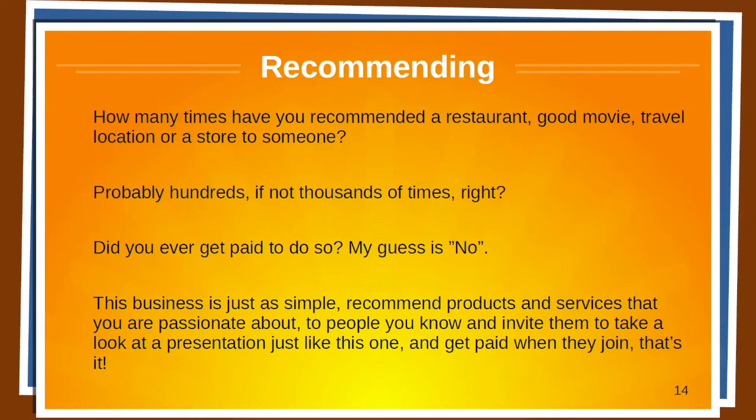Recommending — how many times have you recommended a restaurant, a good movie, a travel location, or a store to someone? Probably hundreds, if not thousands of times. Did you ever get paid to do so? My guess is no. This business is just as simple: recommend products and services that you're passionate about to people you know, invite them to take a look at a presentation just like this one, and get paid when they join. That's it.